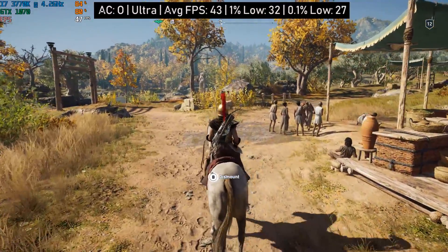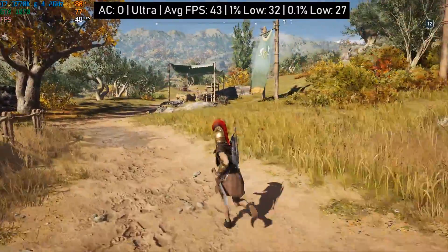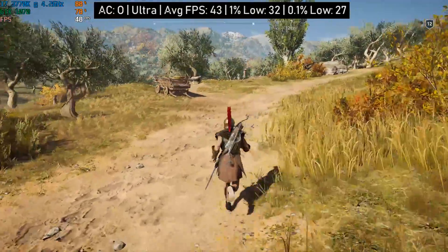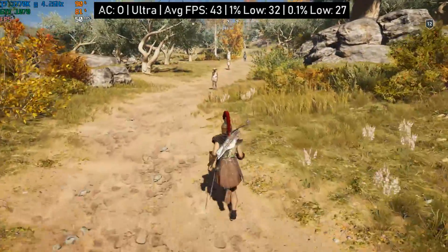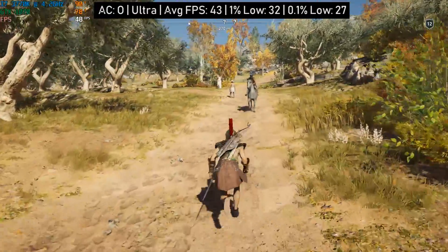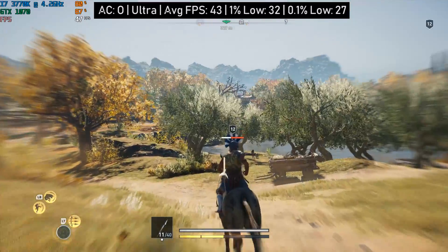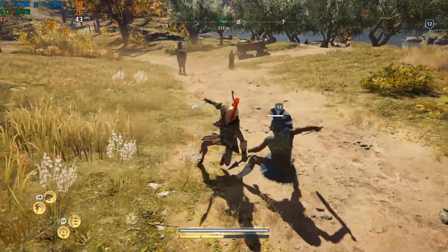Even considering the i7's age, it pairs with the 1070 very well, and the 8GB of RAM was also more than enough to keep things running smoothly. One thing to note in terms of the comparison: there was much less stutter running this game with the i7 than with my Ryzen 5 1600. The game stutters a lot more on the AMD-based CPU, which is quite odd considering that's a lot newer, and single-core performance doesn't really vary all that much.